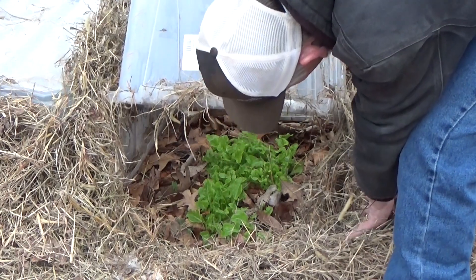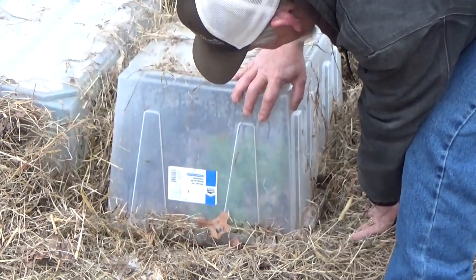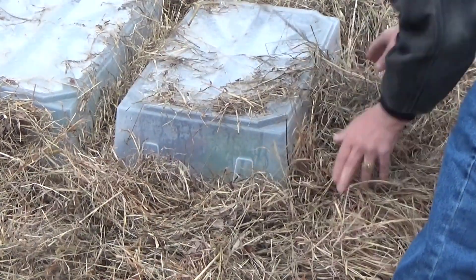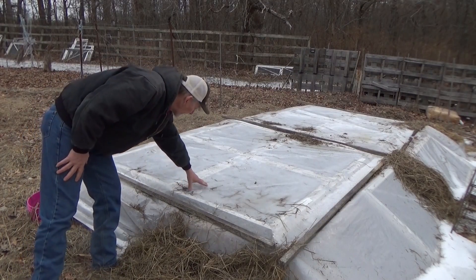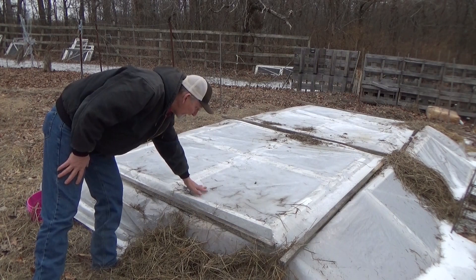Look at that — that lettuce looks beautiful. I'm not gonna take it all the way up; we've still got a couple more days of cold nights. Even here on the main cold frame, it thawed enough to crack this, but I'm gonna leave that on as extra insulation.